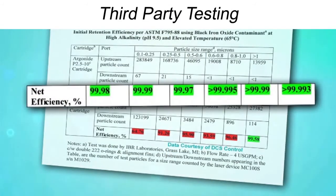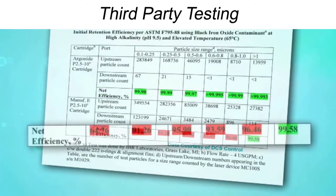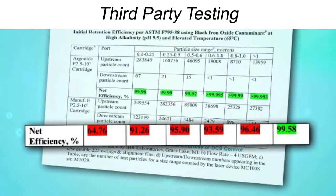In third-party testing, the filter outperformed the competition, scoring a 99.9% efficiency rate across the board. The competing non-woven filter didn't even come close, failing to meet the performance in every category.